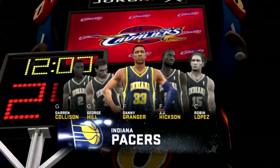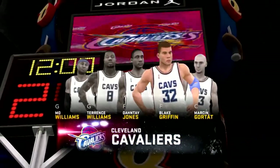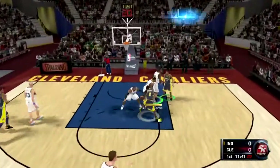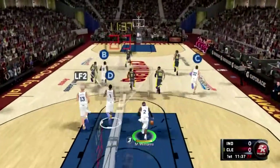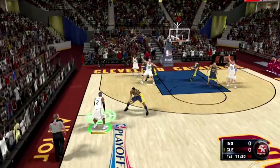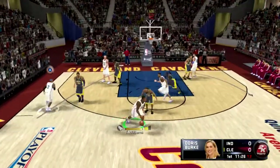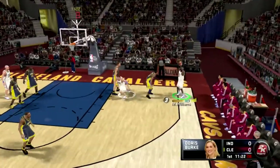Hey guys, what's going on? Tommy here, and here's another game from my association mode with the Cleveland Cavaliers. It's game six against the Indiana Pacers and we are leading 3-2. I have to apologize right at the start because I forgot to record audio for this game, so I'm gonna make a really short recap.